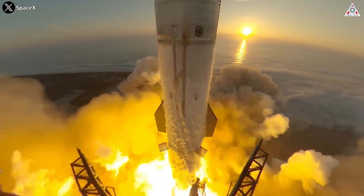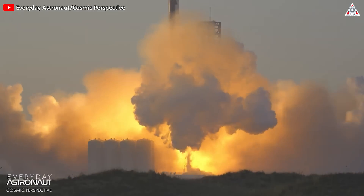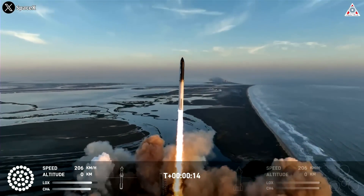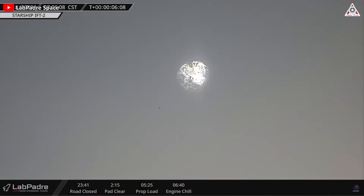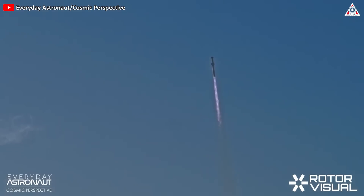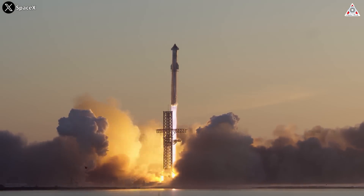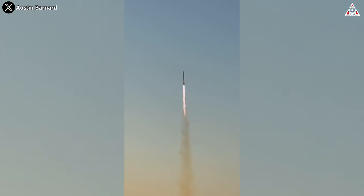The plume had not yet dispersed from Saturday's launch of SpaceX's Starship vehicle on its second test flight when the debates began about how to grade the outcome. Many considered it a failure, but there are also many who praised the launch as a great success. Despite the differing opinions, deep down, we all see the second launch as a significant step forward.